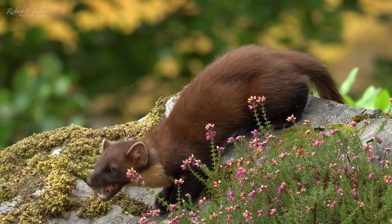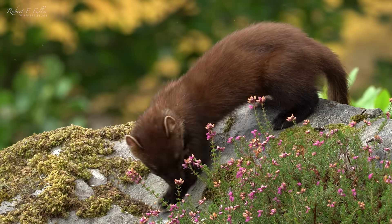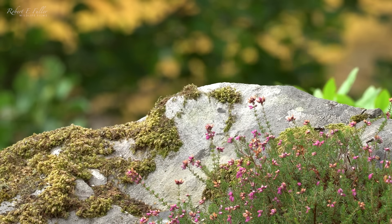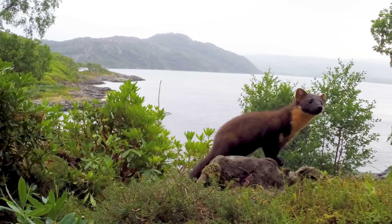In the early 1900s, predator control and habitat loss almost drove this species to extinction in the UK. But now they're thriving on the Ard American Peninsula.